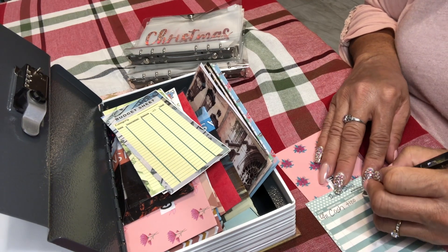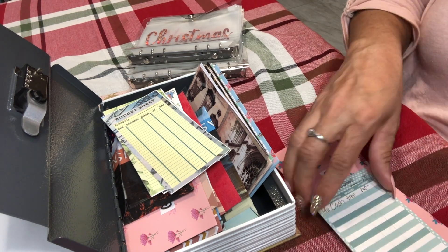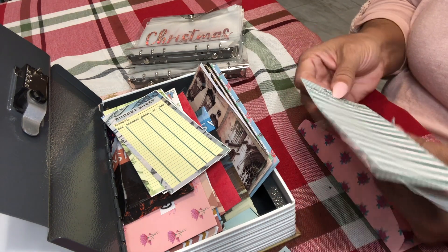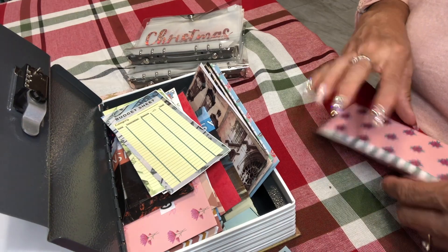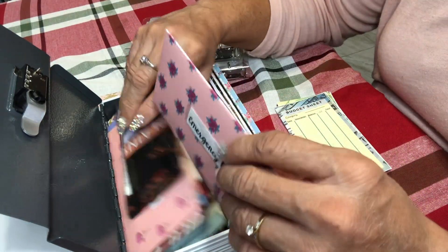I'm going to add $100 to my emergency fund — the new amount is $100. It's good to get that started. Dave Ramsey suggests you have $1,000 in there at all times, so let's keep going. What else can I stuff?